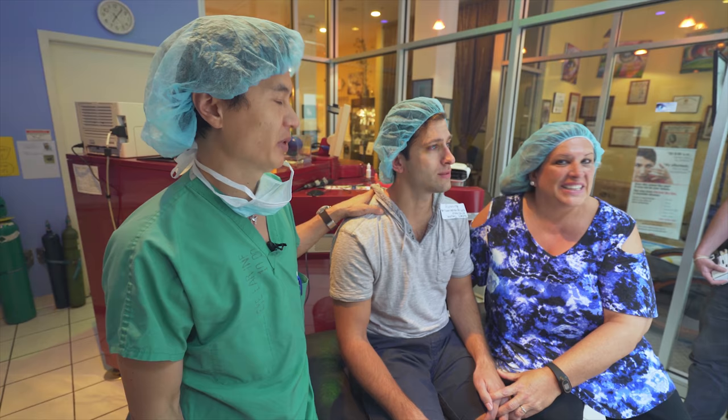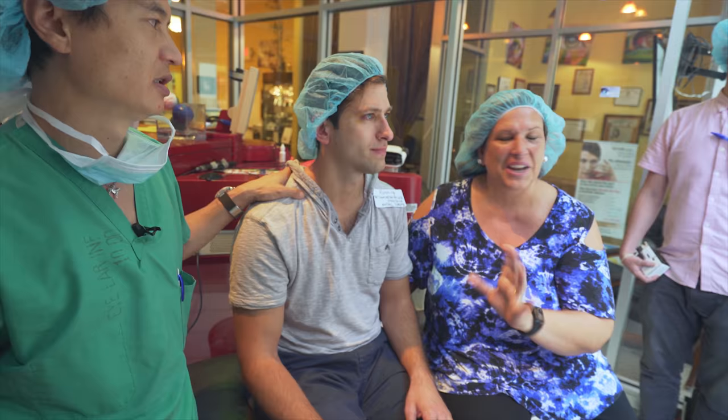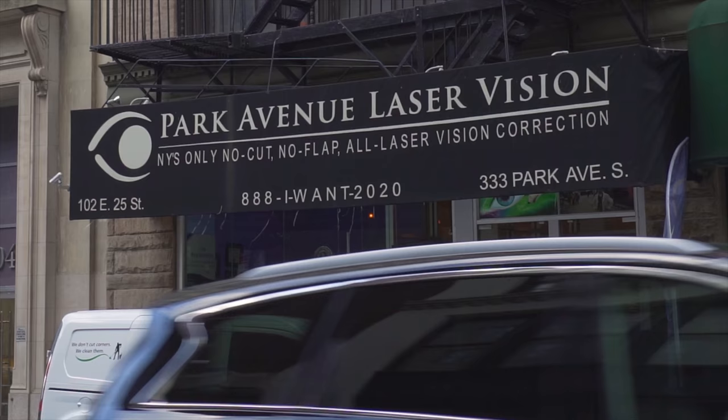As a mom, I was very nervous because you always hear things. But let me tell you, the procedure is so easy. I'm so happy that he has good vision — he's worn glasses his whole life. This is great that he doesn't have to wear glasses anymore. So if anyone's thinking about doing this, they should definitely consider it.